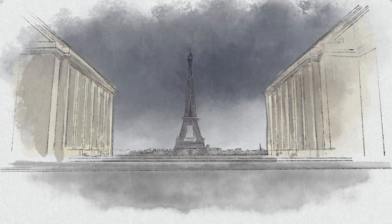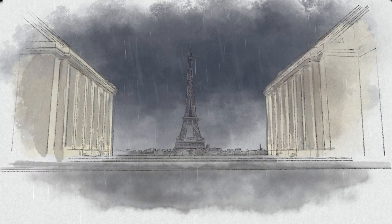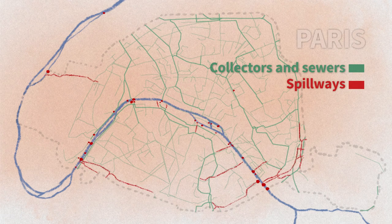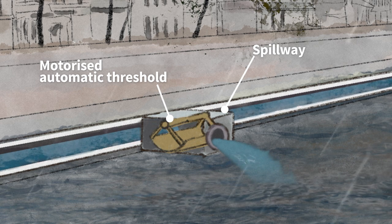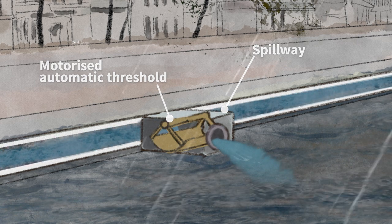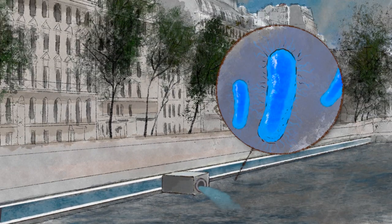However, sometimes the rainfall is so intense that the network doesn't have the capacity to treat the water fast enough. To avoid untreated wastewater overflowing into the streets, there are stormwater spillways, which act as safety valves. If the capacity of the network is exceeded, the spillways direct the untreated water into the Seine, and with it different types of bacteria such as Escherichia coli and Enterococci contained in the wastewater.